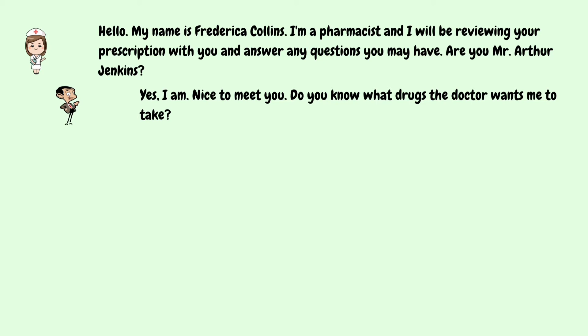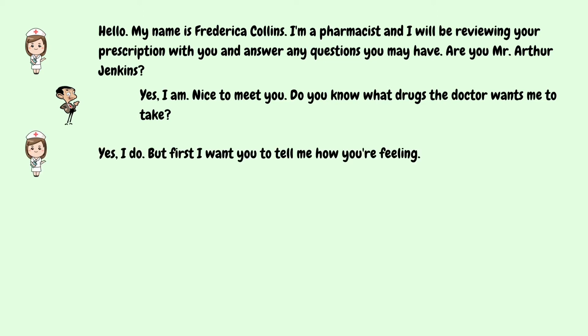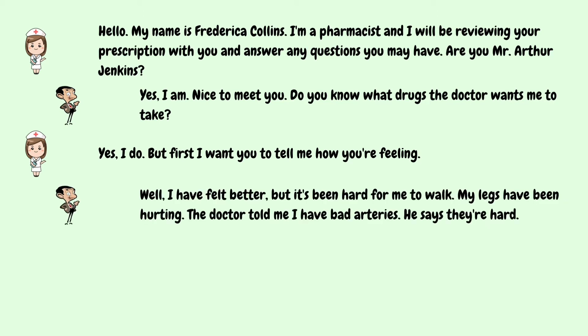Do you know what drugs the doctor wants me to take? Yes, I do. But first, I want you to tell me how you're feeling. Well, I have felt better. It's been hard for me to walk. My legs have been hurting. The doctor told me I have bad arteries. He says they're hard.